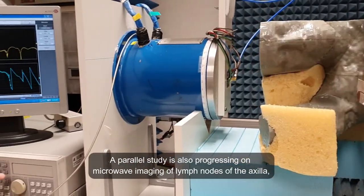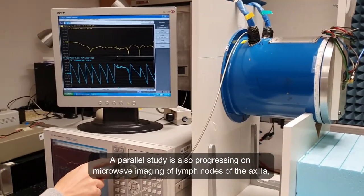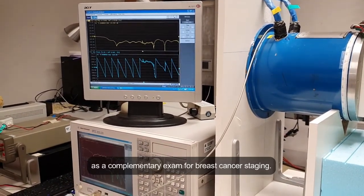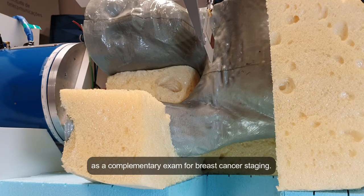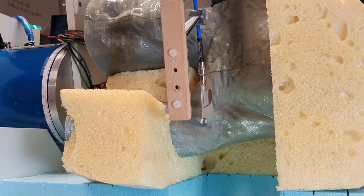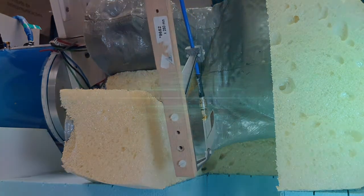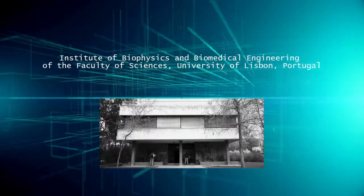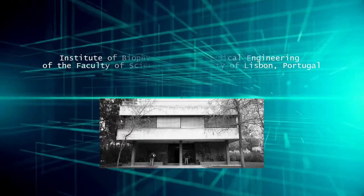A parallel study is also progressing on microwave imaging of lymph nodes of the axilla as a complementary exam for breast cancer staging. These latter topics are being developed together with the Institute of Biophysics and Biomedical Engineering of the Faculty of Sciences.